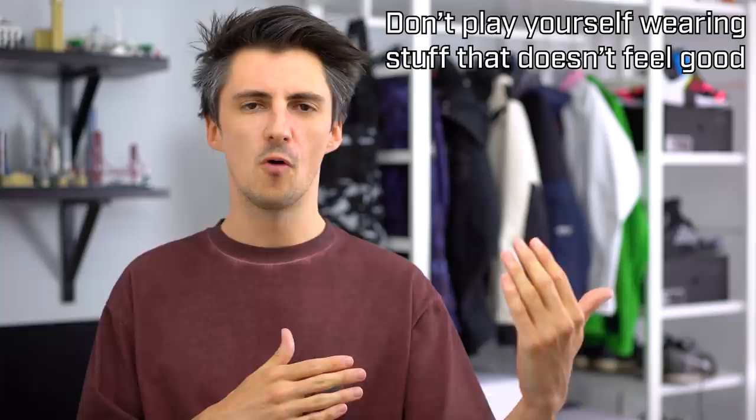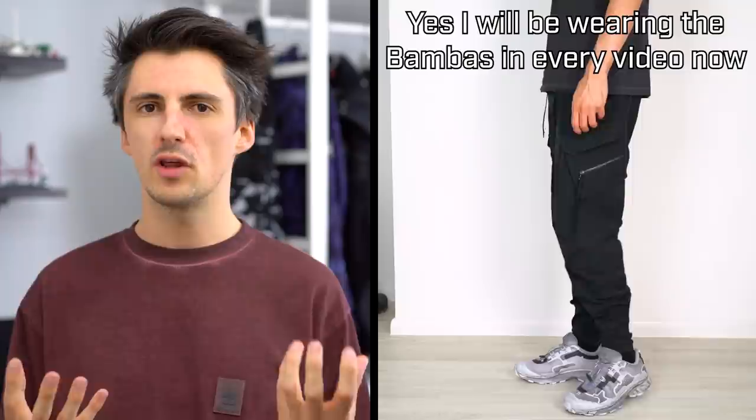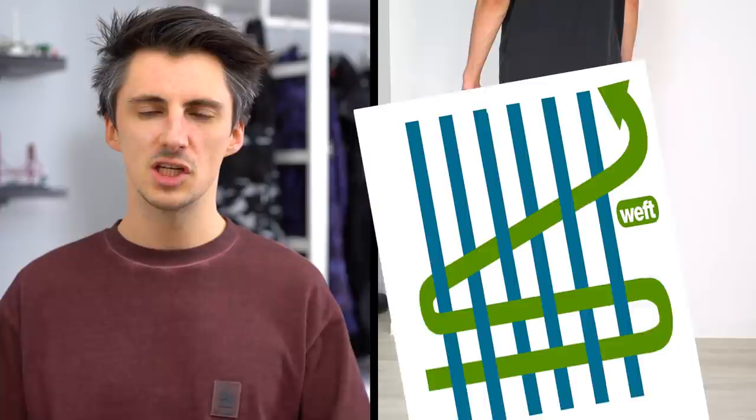Point number one: comfort. A great pair of pants can only get you so far if you don't actually want to wear them because they're not comfortable. It's no secret that I really like Dry Skin, and the comfort level it provides is a big part of that. The material itself is pretty soft, it's pretty pliable, but most importantly, it has four-way stretch characteristics.